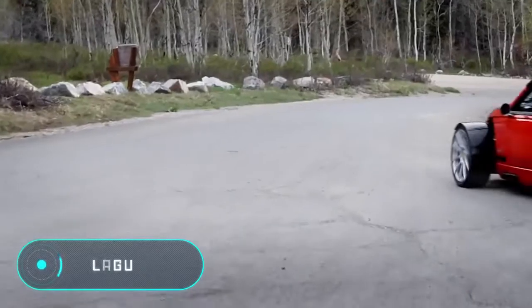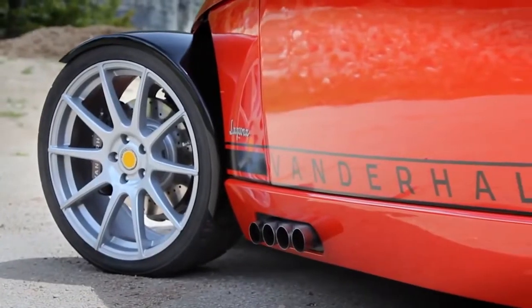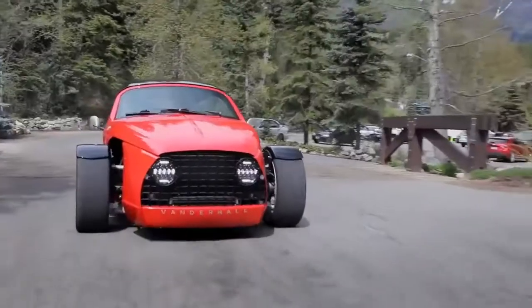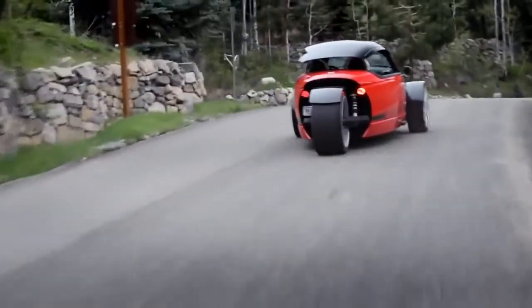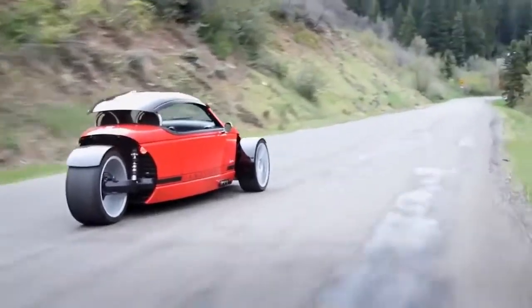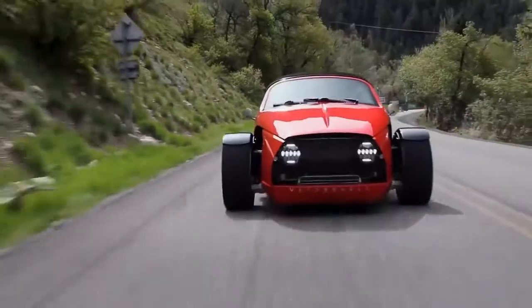Laguna — American company Van der Hall presented the three-wheeled car Laguna in January 2016. The model is built around an aluminium frame and the body panels are made of carbon fiber. The car weighs fifteen hundred and fifty pounds. The machine is equipped with a gasoline turbo engine manufactured by General Motors with a power of 200 horsepower.